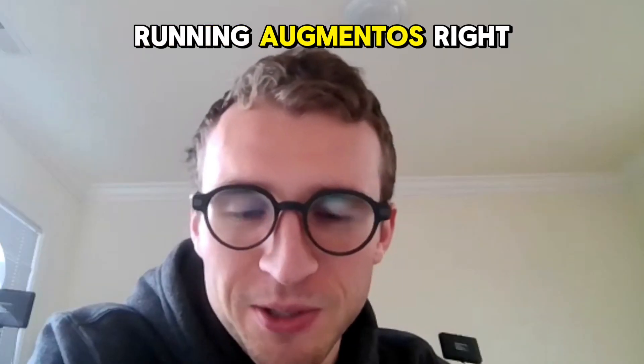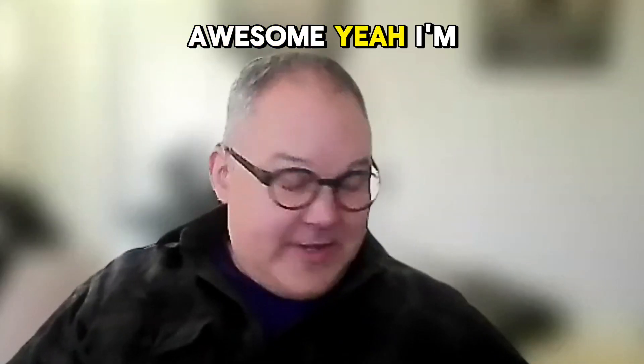Wait, so are you running AugmentOS right now? Yeah, I'm using that. That's super cool.